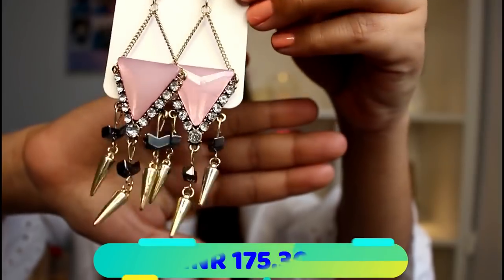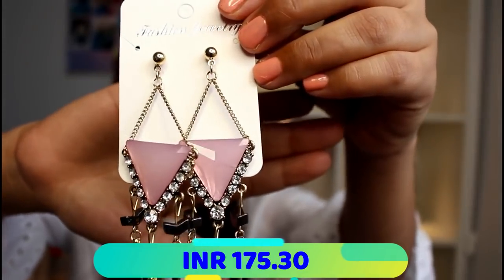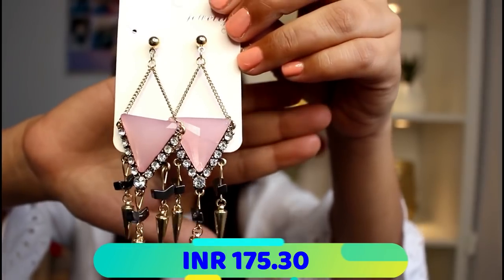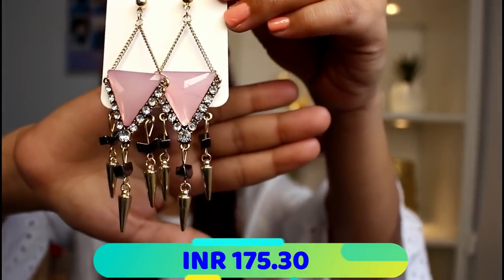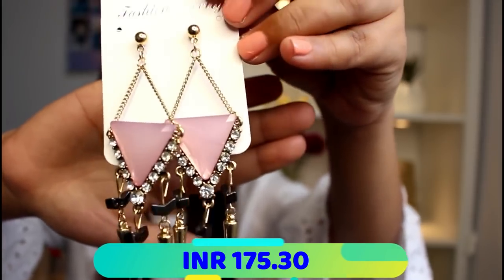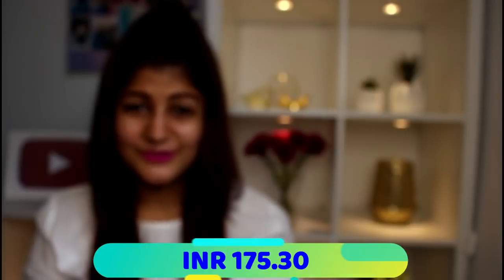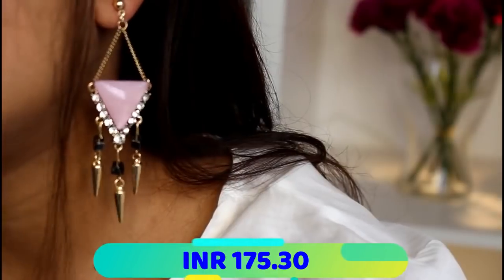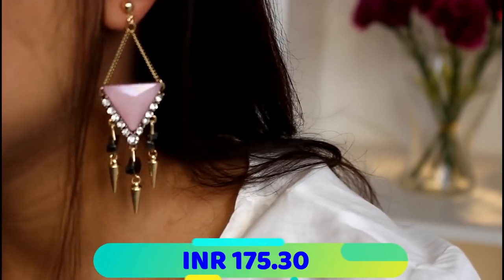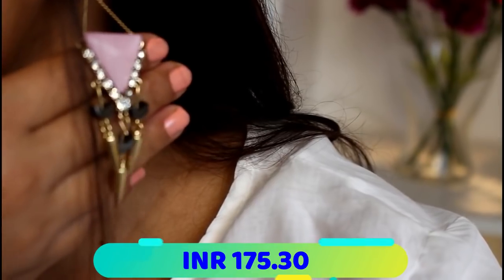Next up are these gorgeous earrings — the third pair I got. My goodness, I cannot explain how pretty they look in person. I don't know if the camera is doing justice to the look of these beautiful pretty pink earrings, but I absolutely love them.